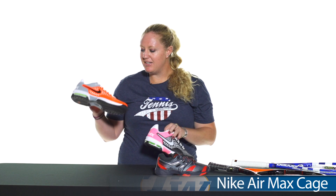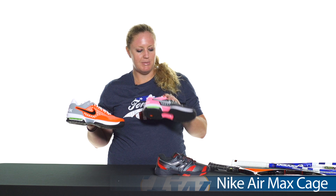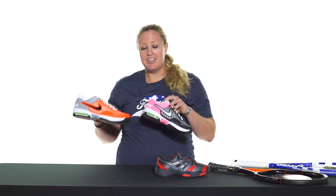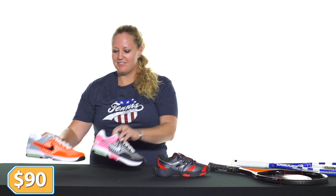Next up we have some shoes. From Nike we have the Air Max Cages — the men's colorway in orange and gray and the women's colorway in black and pink. These are great for summer with an extra pop of color, and they do come with a six-month warranty. They're priced at $90 right now, which is a great price.